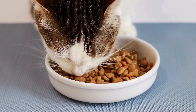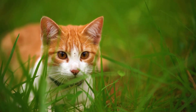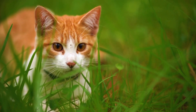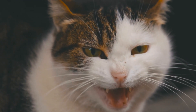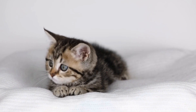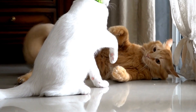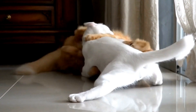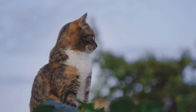4. Use physical barriers. Creating physical barriers between your cat and the curtains can be an effective solution. Consider installing tension rods or curtain rods higher than the reach of your cat, which will make it difficult for them to scale the curtains. Alternatively, you can use a clear plastic carpet runner turned upside down and placed on the windowsill — the nubs on the runner will deter your cat from jumping onto the window coverings.